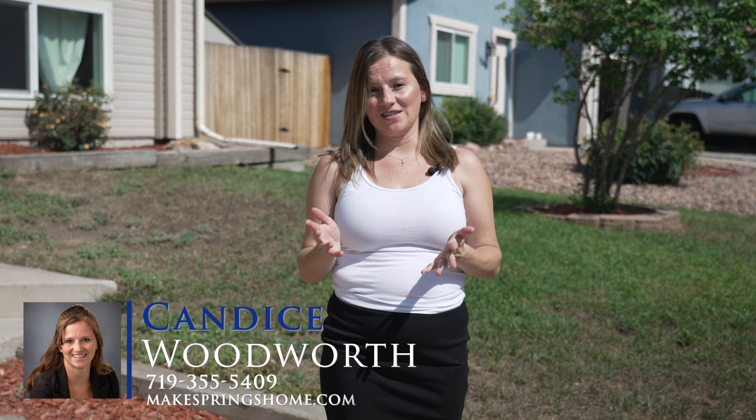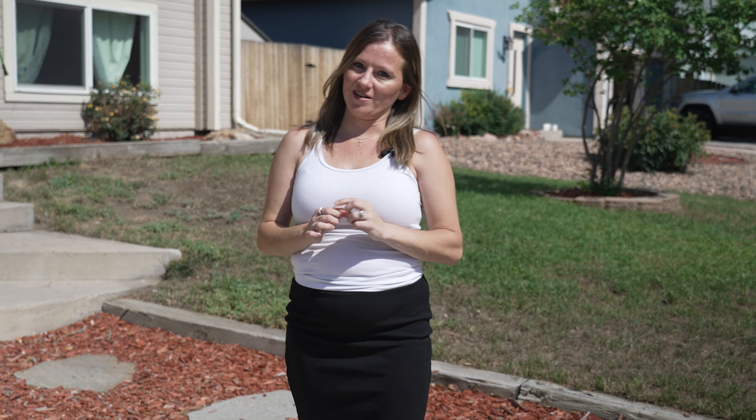Hey guys, it's Candace Woodworth with Keller Williams Clients Choice, bringing you another listing. We are at 1330 Shadberry Court. Come inside and take a look.